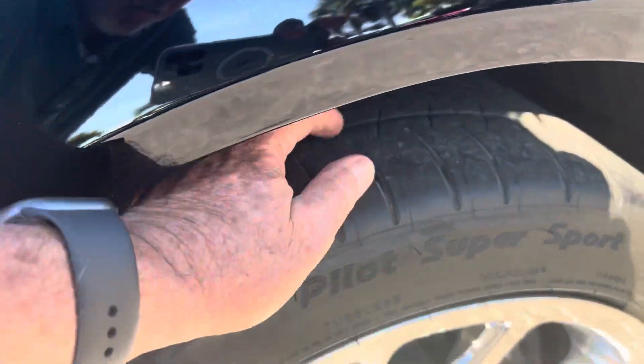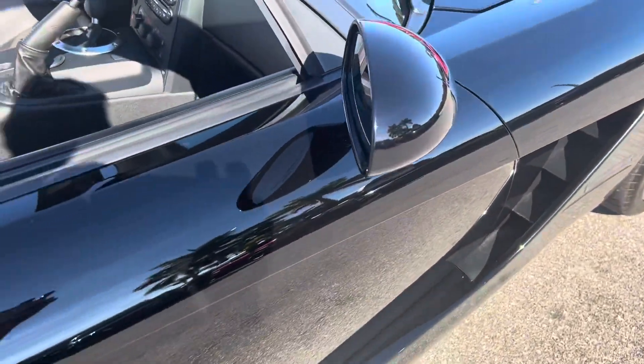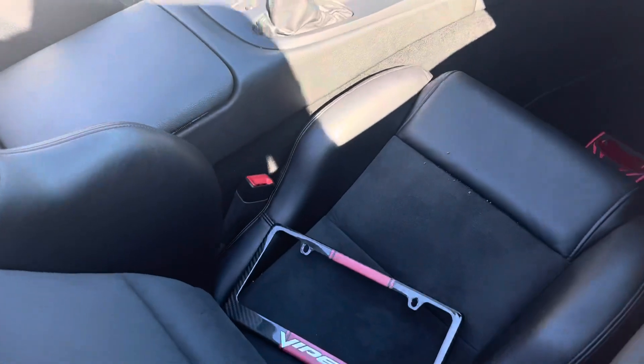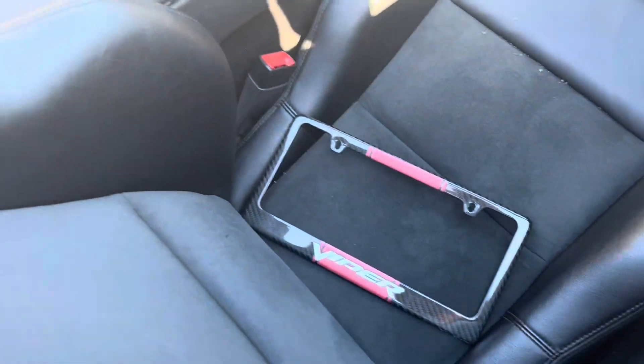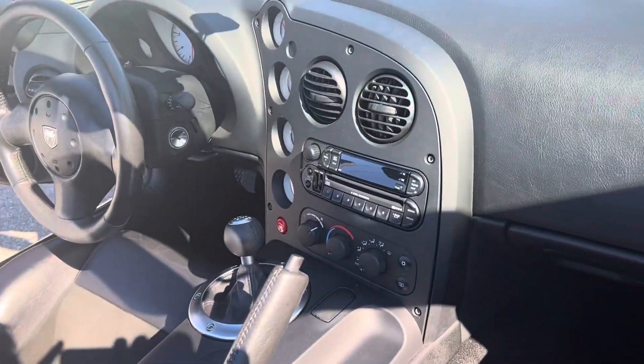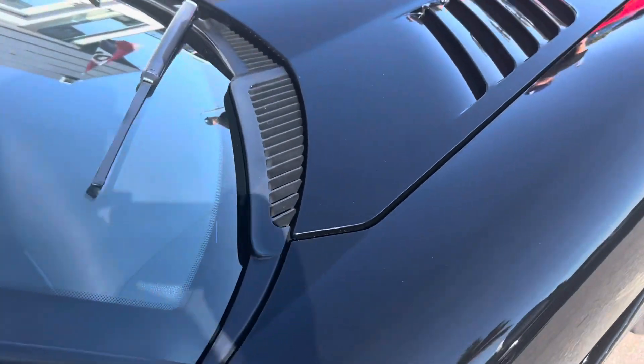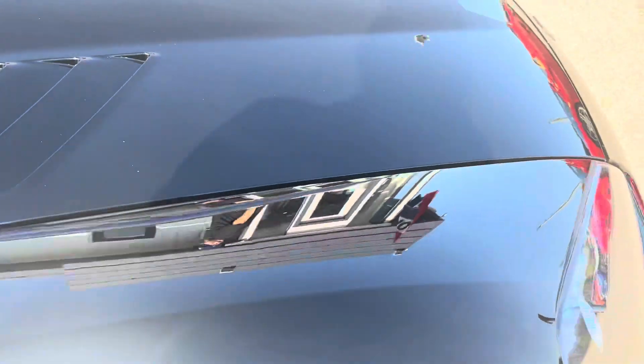Let's check this tire — the outer tires are like new. Interior also — it's flawless. Put the Viper logo right there in the seat. It's nice — brand new, very nice.